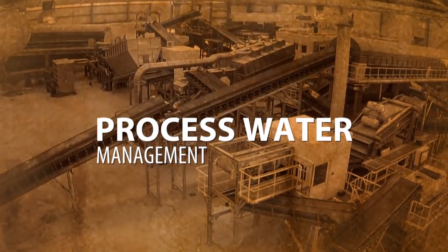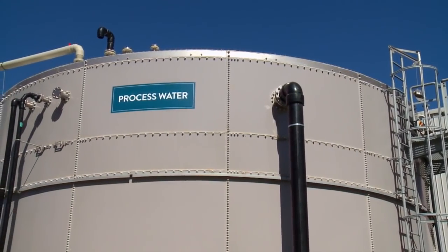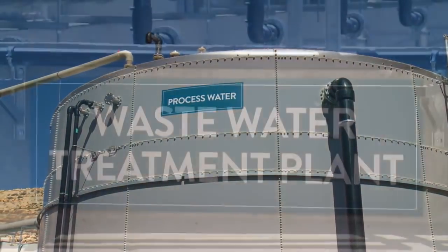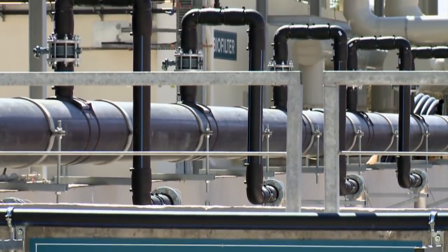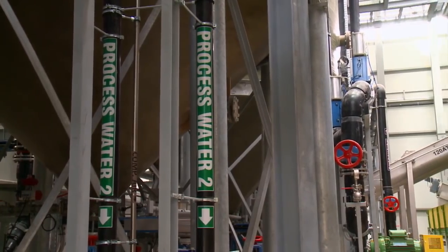Process water management: a very efficient process water management system is in place, minimizing the consumption of fresh water as well as the production of effluent. The effluent water is treated in an internal effluent treatment facility to achieve the necessary requirements that allow its transport to the Municipal Wastewater Treatment Facility.